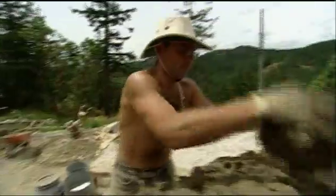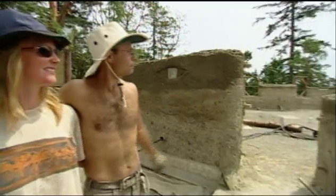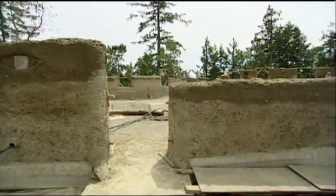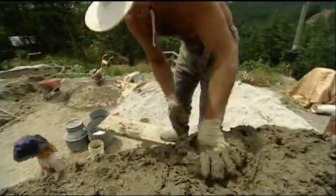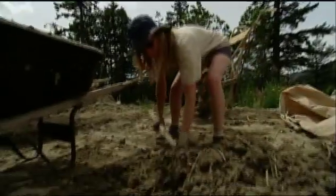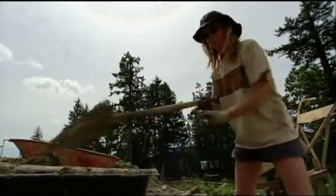Well, after a month of wall building, our walls are halfway up. Gord and Ann Baird, along with Ann's parents, are giving it a run for their money. They want to construct the first fully engineered, load-bearing, code-approved cob house in North America.